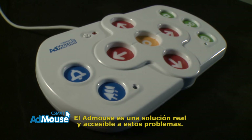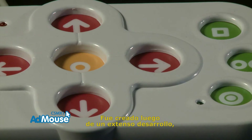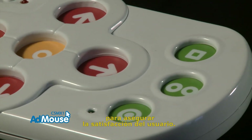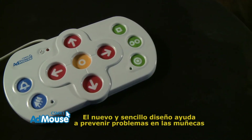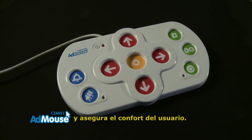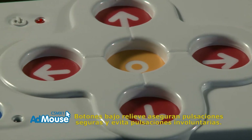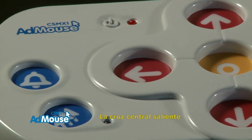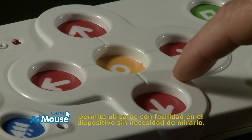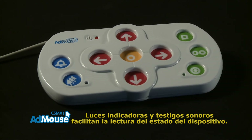AdMouse is a real and accessible solution to this problem. It was created after extensive development and was conceived for excellence in design and functionality to ensure user satisfaction. The new and simpler design helps prevent risk problems and ensures user comfort. Low relief buttons ensure accurate input and avoid involuntary ones. The central cross makes it easier to locate device keys without looking at it. Lights and sounds help the user understand the device's state.